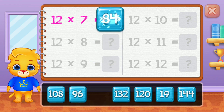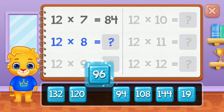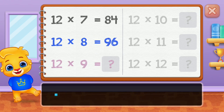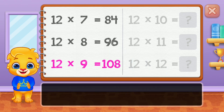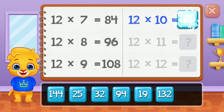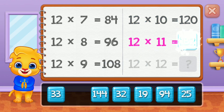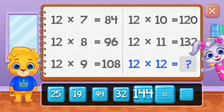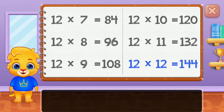72. 84. 96. 108. 120. Well done! 144. Yay!